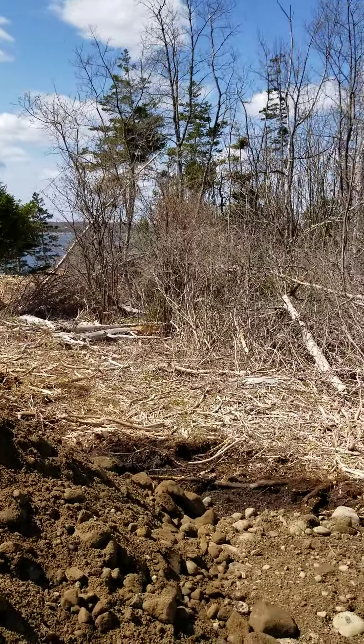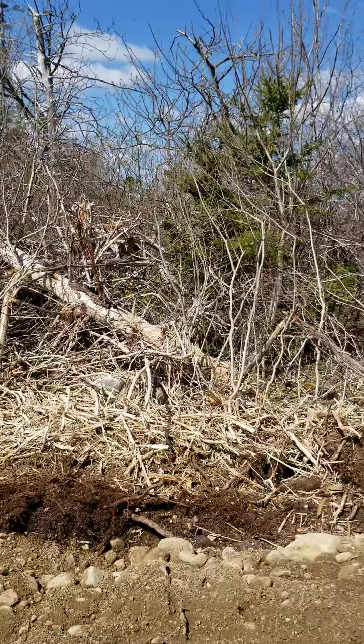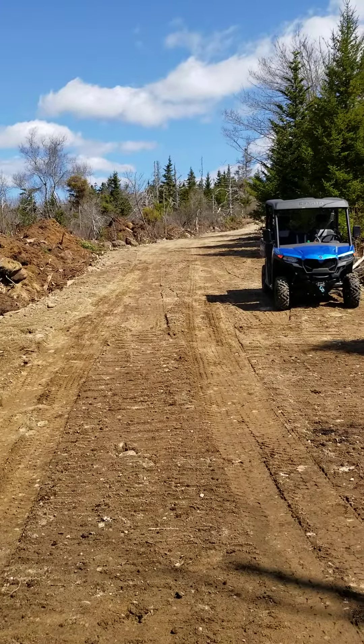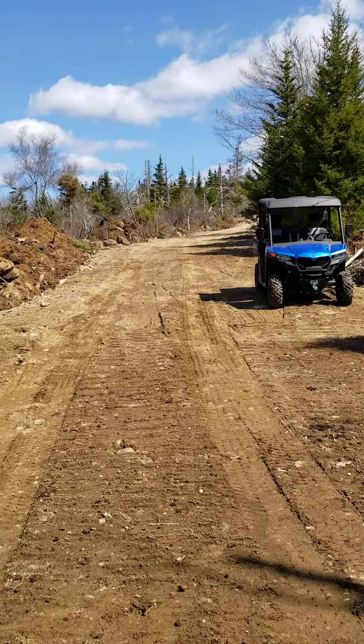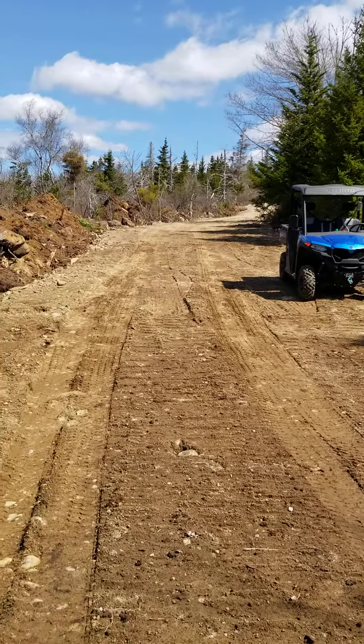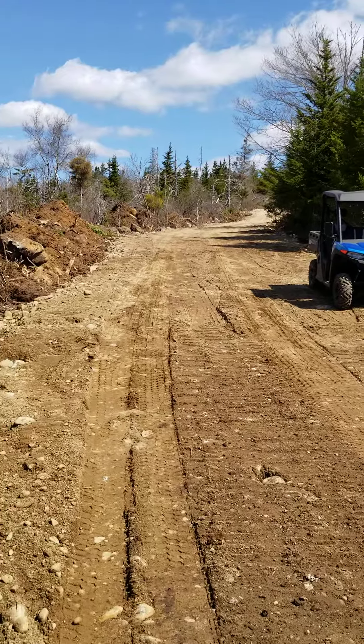Anyway, as I spin around here, as you can see, a lot of work's been done over the last couple of days. The driveway's looking really, really good now. It's pretty wide. They'll have to flatten it all down and I'll have to put some gravel on top of it after the fact.